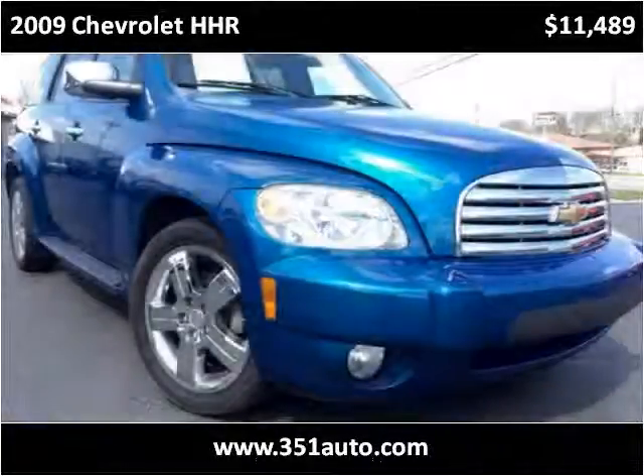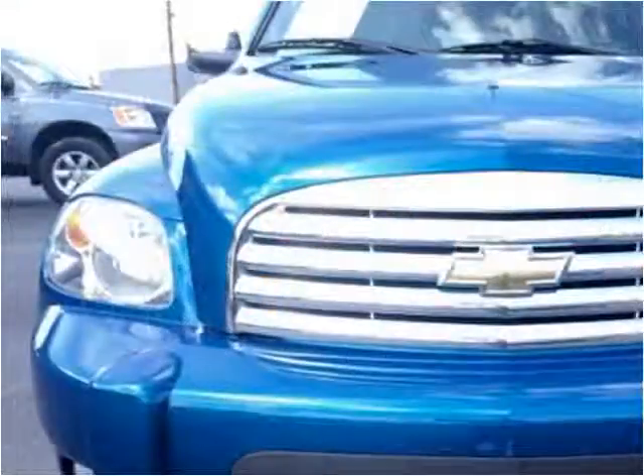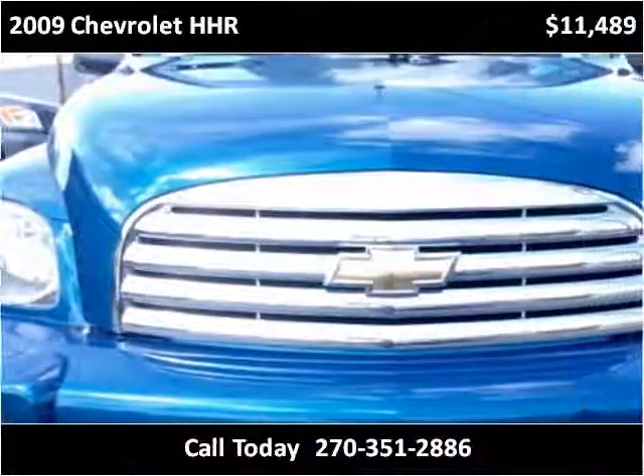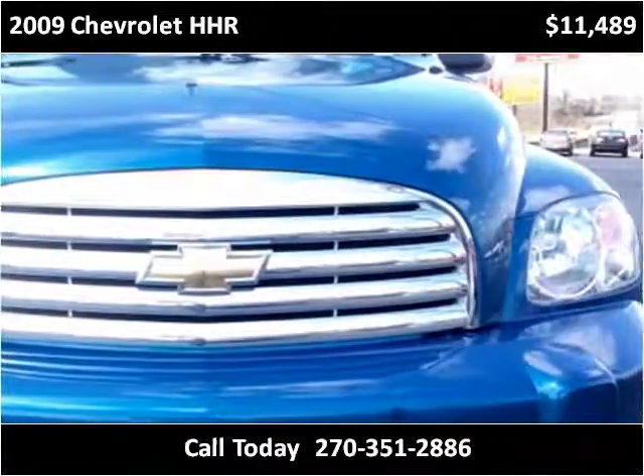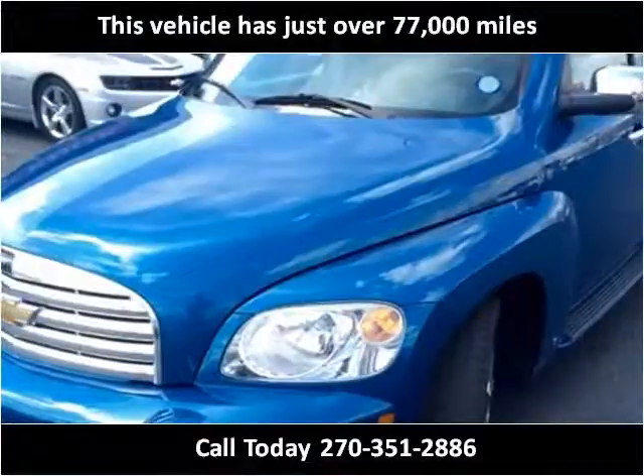This 2009 Chevrolet HHR is available from Tim French Superstore Radcliffe. This vehicle has just over 77,000 miles.